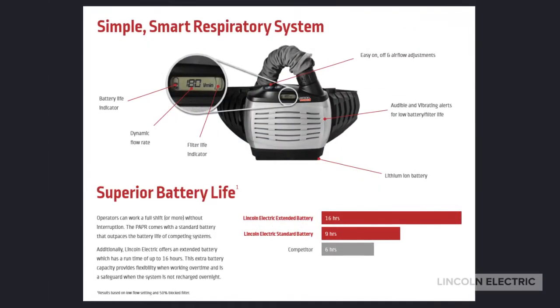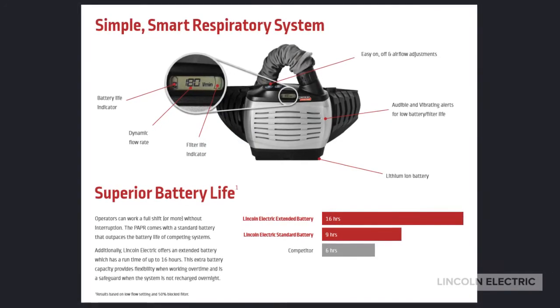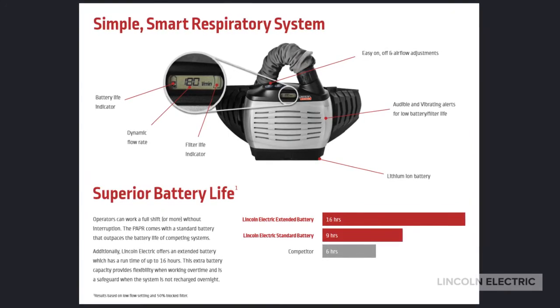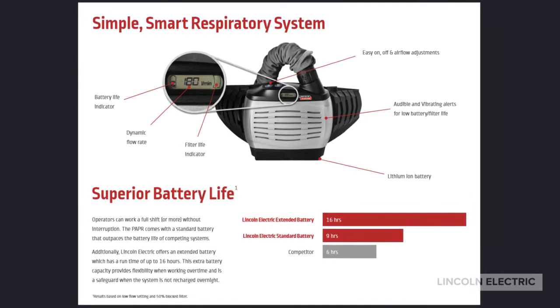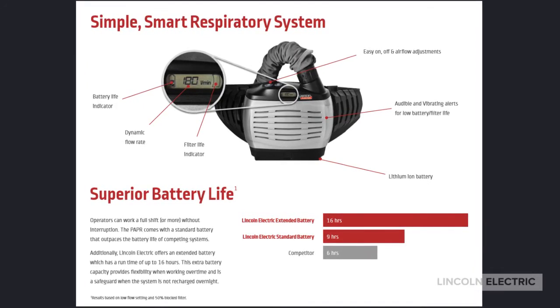Both the FGS and Viking 3350 take advantage of our new battery packs. These battery packs have dynamic flow rates, filter life indicators, as well as vibratory and audible alerts for low battery or filter life, setting a new industry standard.